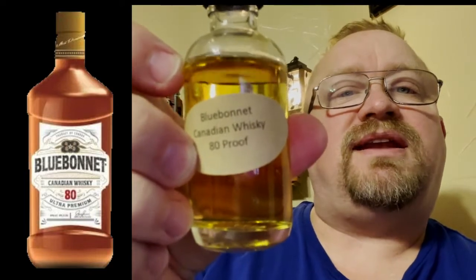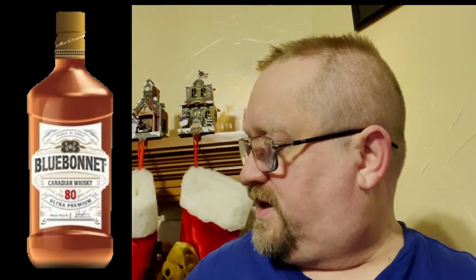Welcome to our advent calendar for day 19. Today we are doing the Blue Bonnet Canadian Whiskey, 80 proof. I picked this one up for the advent calendar — I had never heard of it. It's got a cool looking label on the bottle.